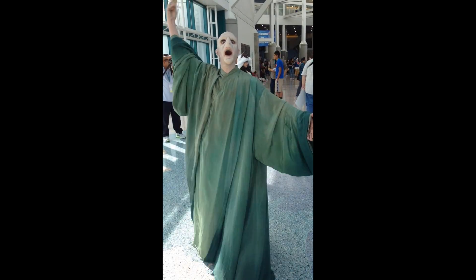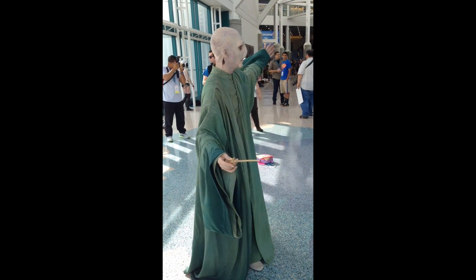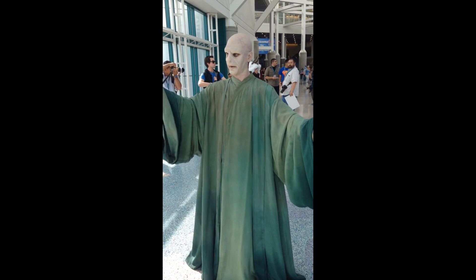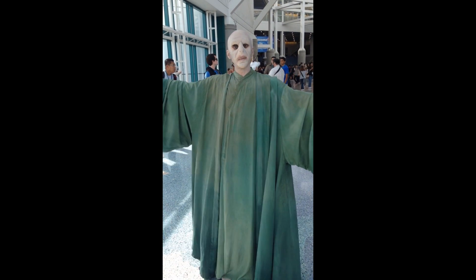The Big Reveal! Hi everybody, we're here at WonderCon in the Los Angeles Convention Center. This is the finished Voldemort with the makeup, the wands, and the robes. It's been a journey.